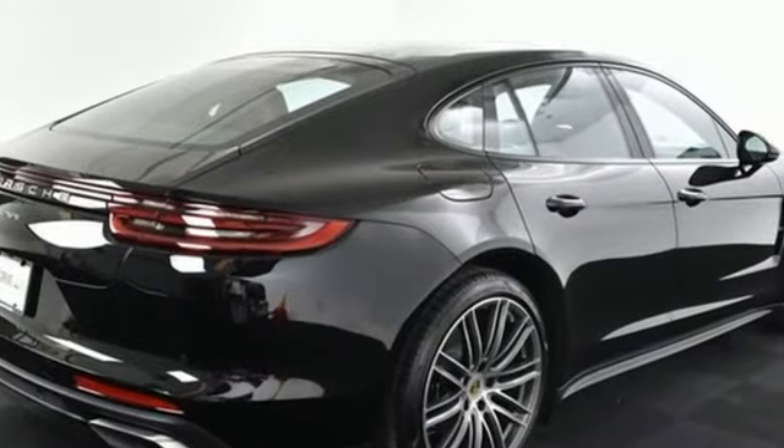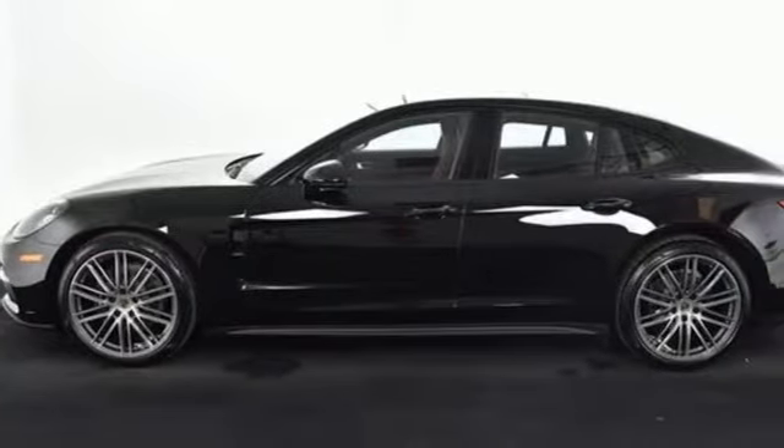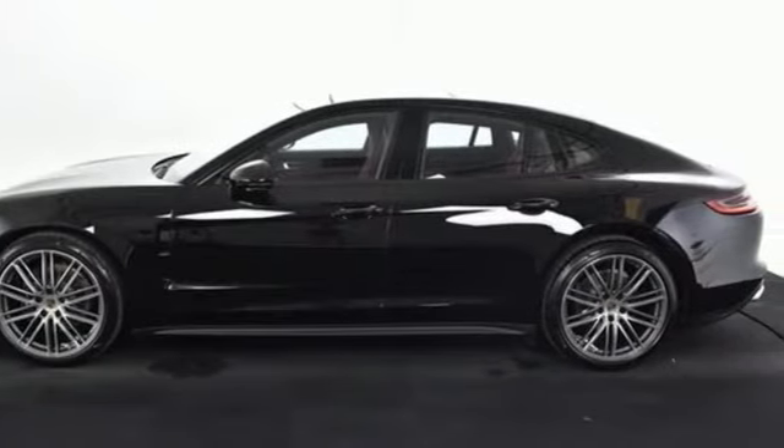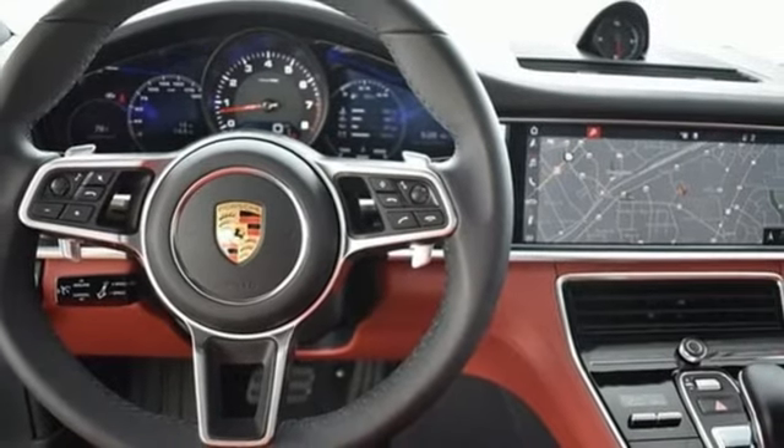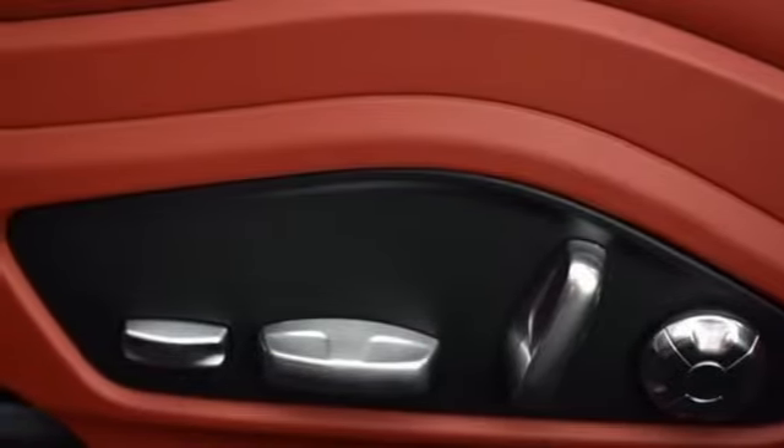Integrated navigation system with voice activation. Auto dimming mirrors. Front heated leather bucket seats. Configurable instrument gauges. Porsche Connect Plus Wi-Fi hotspot. Dual zone climate control.